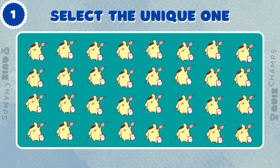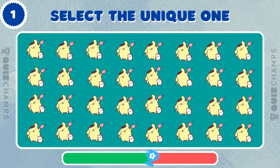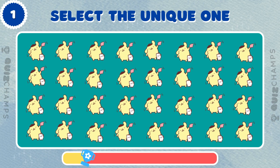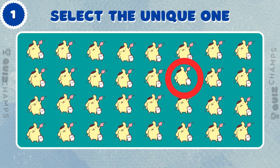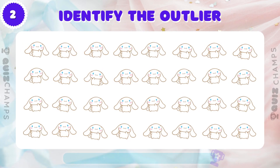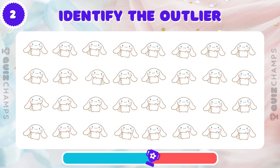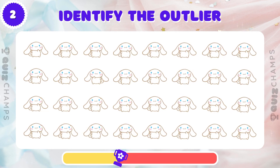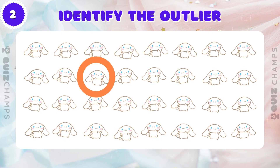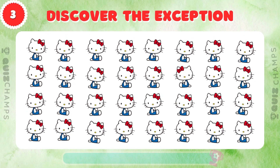Can you spot the one Pompopurin that doesn't belong? Find the Odd Cinema Roll out among these! Can you do it? One of these Hello Kitties is different! Can you find it?